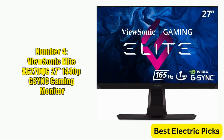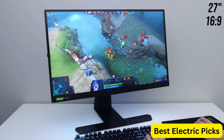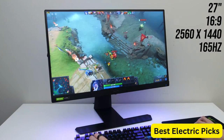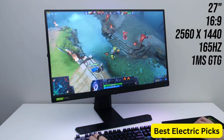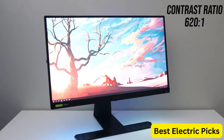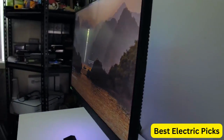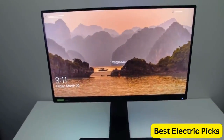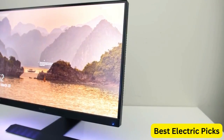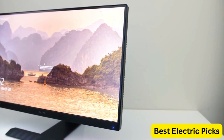Number 4: Vucenic Elite XG270QG 27-inch 1440p G-Sync Gaming Monitor. The Vucenic Elite XG270QG is a premium device designed for eSports enthusiasts who demand exceptional performance and image quality. The monitor boasts a QHD resolution of 2560x1440 pixels, with a fast 1ms response time and a maximum refresh rate of 144Hz, which can be overclocked to 165Hz for even smoother gameplay.